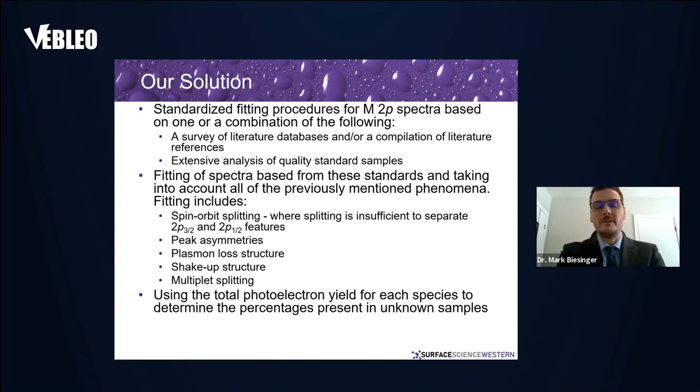Our solution was developing a series of standardized fitting procedures for the spectra that takes into account all these phenomena: spin-orbit splitting, peak asymmetries, loss structure, shake-up structures, and multiplet splitting. We then use the total photoelectron yield for each species to determine the percentage of each species within an unknown sample.